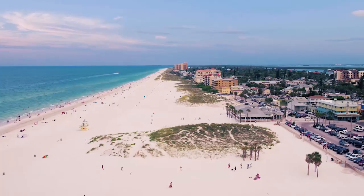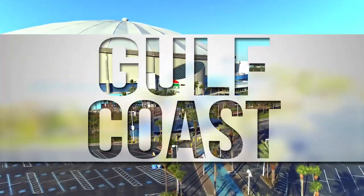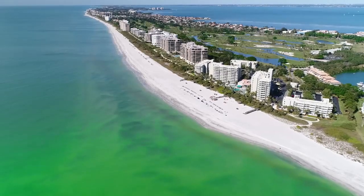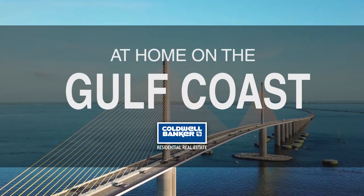That's it for this week's show — thanks for joining us. Tune in every Sunday for the latest news about real estate for sale on the Gulf Coast. If you have a question about buying or selling a home, getting a mortgage, or are interested in a career in real estate, visit us online at coldwellbankerhomes.com. Have a great week and we'll see you next Sunday for an all-new At Home on the Gulf Coast.